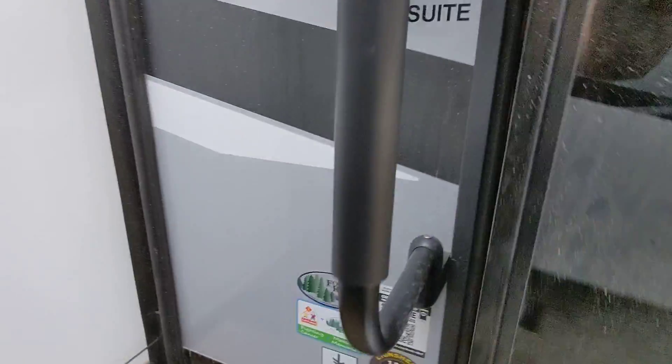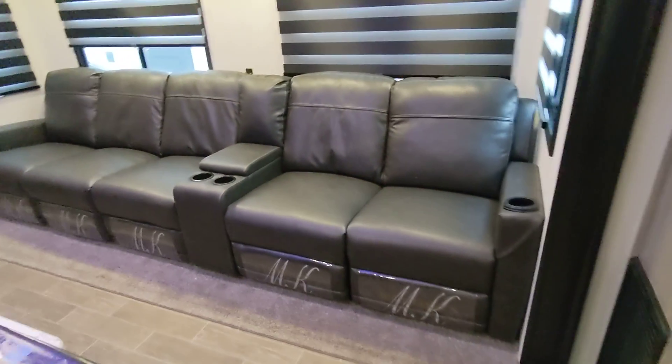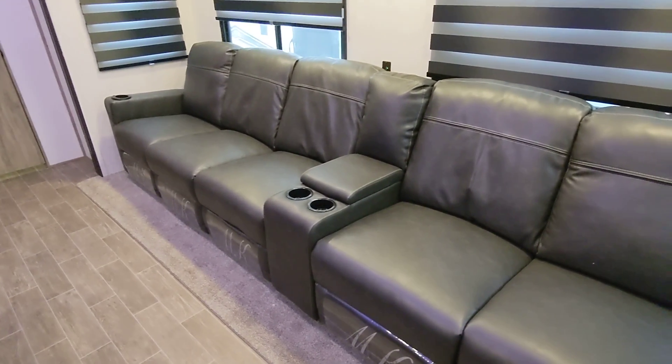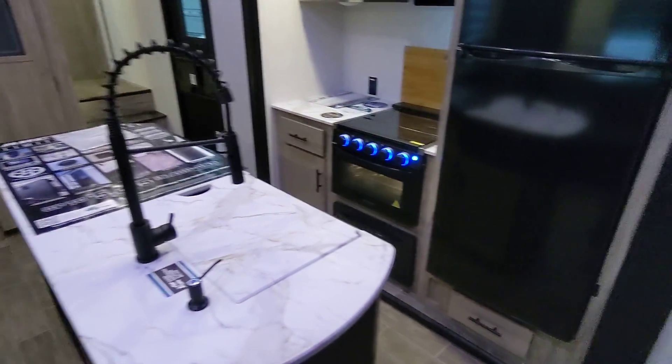Coming inside, we have the two opposing slides. We have five recliners — the ones on the end are heat and massage. Awesome entertainment center. Great island here for additional counter space.